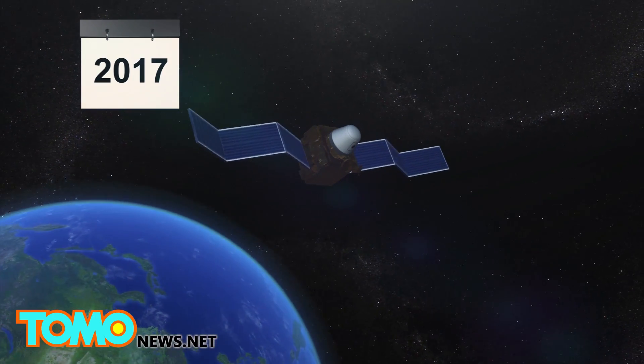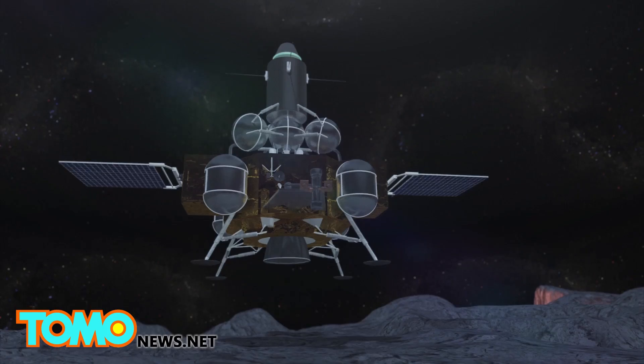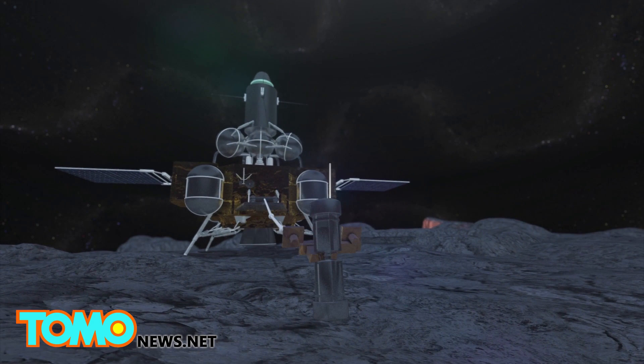The module is collecting data for China's Chang'e 5 lunar mission, which will be launched in 2017. Chang'e 5 is expected to make a soft landing on the moon and collect at least two kilos of rock and soil samples.